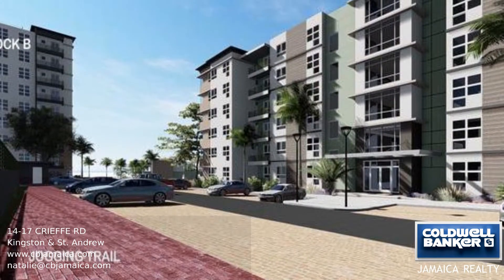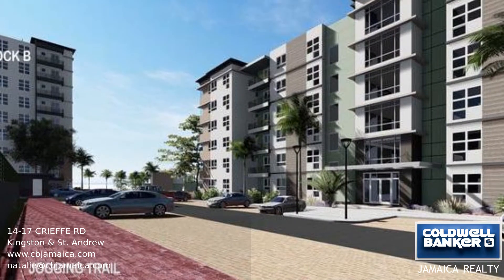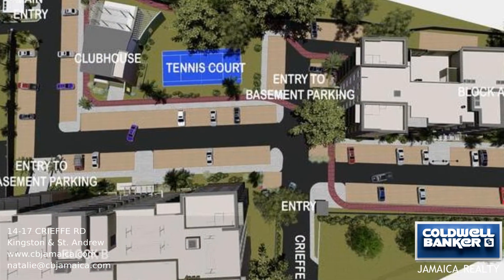This is a gated community with 24-hour security, underground parking, clubhouse, a gym, tennis court, and jogging trail.